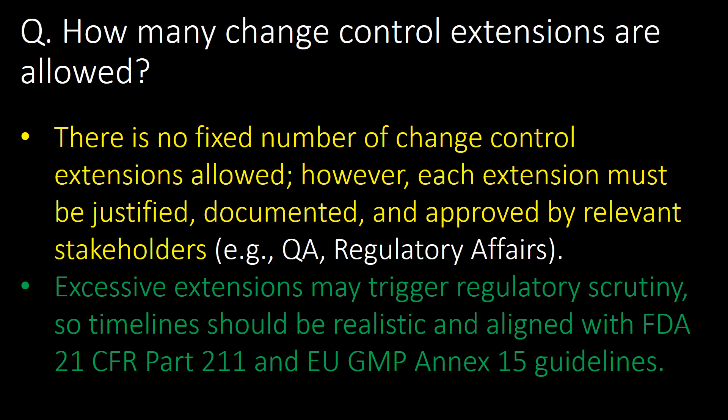A very important and frequently asked question: how many change control extensions are allowed? There is no fixed number of change control extensions allowed. However, each extension must be justified, documented, and approved by relevant stakeholders such as QA and regulatory affairs. Excessive extensions may trigger regulatory scrutiny, so timelines should be realistic and aligned with FDA 21 CFR Part 211 and EuGMP Annex 15 guidelines.